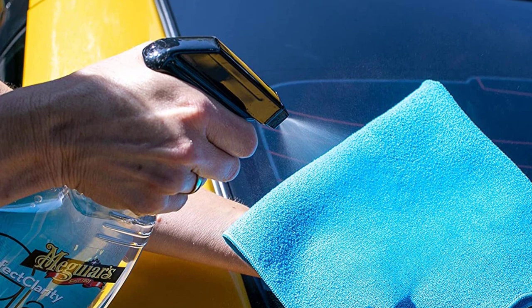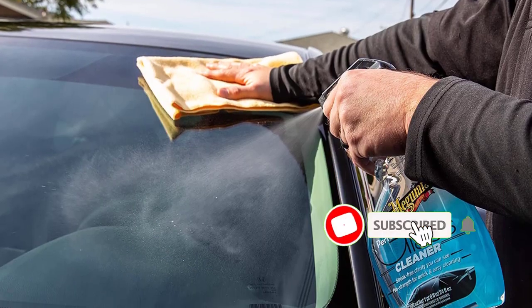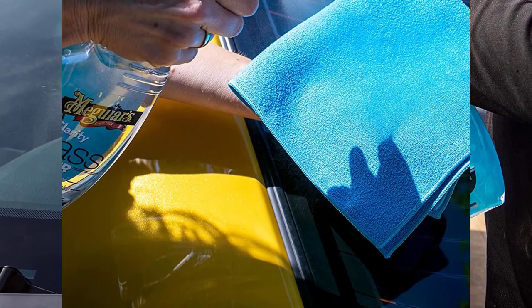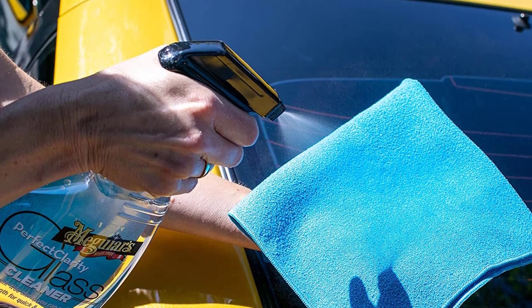This unique formula spreads and wipes off quickly. On the positive side, it's excellent at cleaning very dirty glass. On the negative side, the price is inconsistent at various locations, so it can be hard to find the best deal, and it's not as versatile as other products on this list.